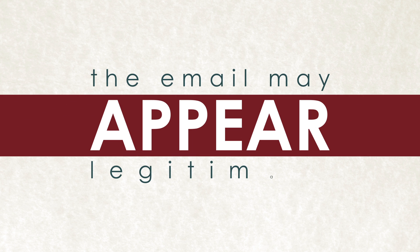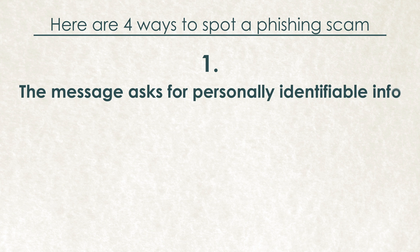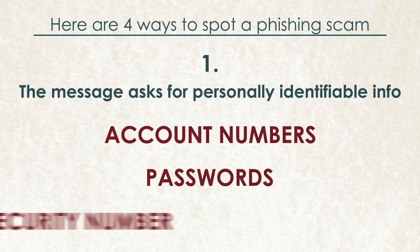The email may appear to come from a legitimate source, but here are four ways to spot a phishing scam. The message asks for personally identifiable information like account numbers, passwords, or your social security number.